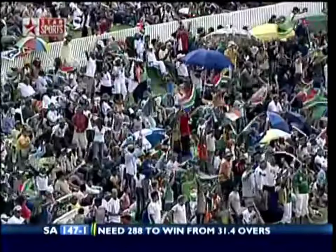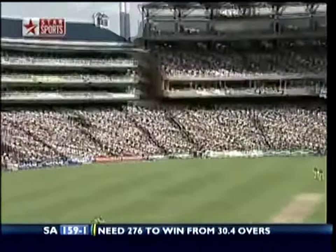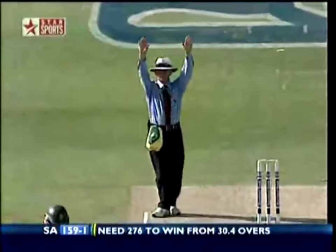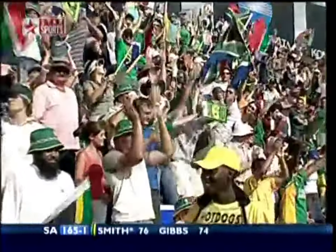It's a good shot — one bounce four, opened the blade perfectly. Herschel Gibbs, he didn't move — he knew that was going. That's a fine stroke. He's hit that beautifully and that's gone a long way back for half a dozen — not five rows, not ten, not twenty, more than that. Almost right out of the ground, way, way back.